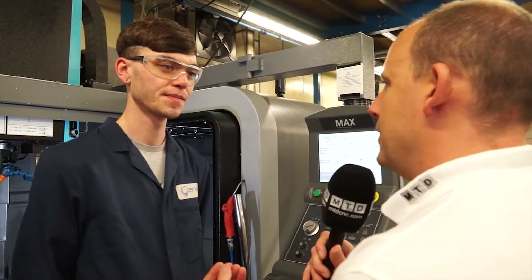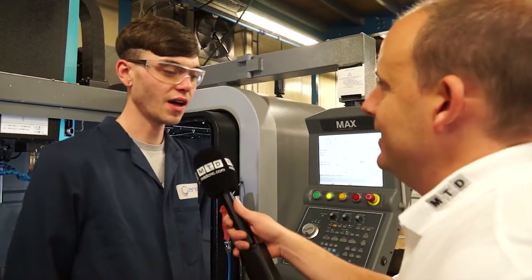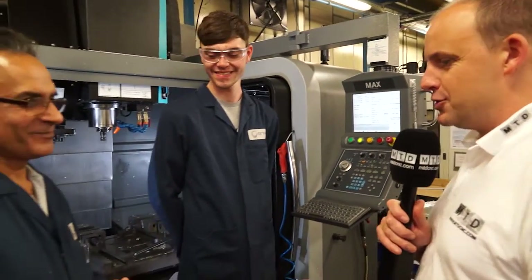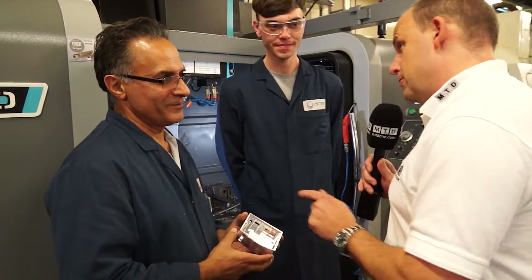And if someone throws a part at you, can you almost reproduce or reverse engineer that as a result of this control? I would like to say I could, depending on the part. And talking about parts, Hamid's got a component here he wants to show us. So tell me — has there been a saving on this from the new machine to the old?